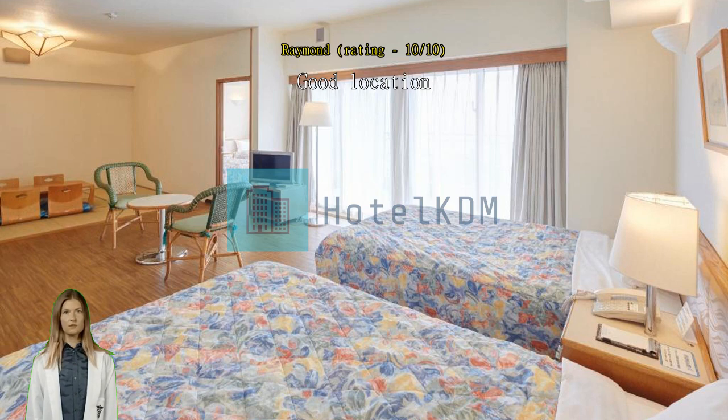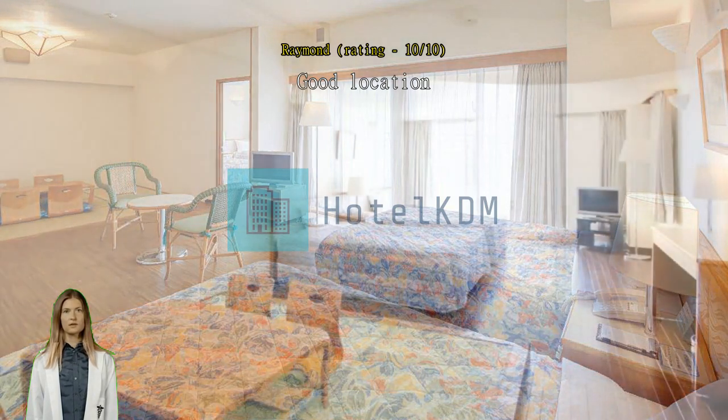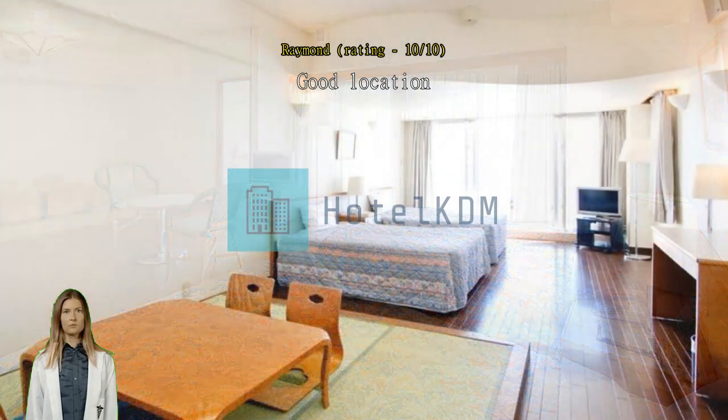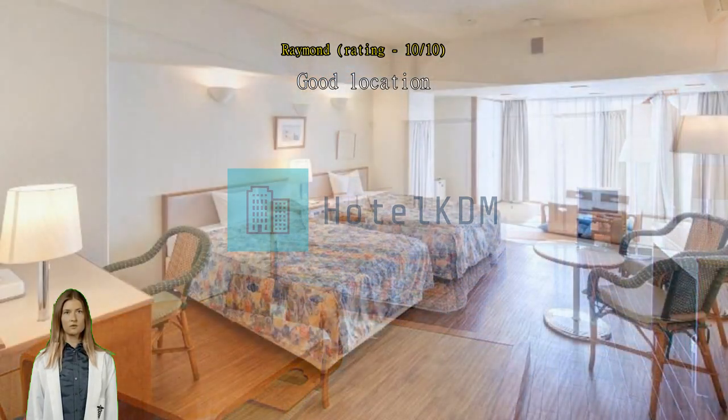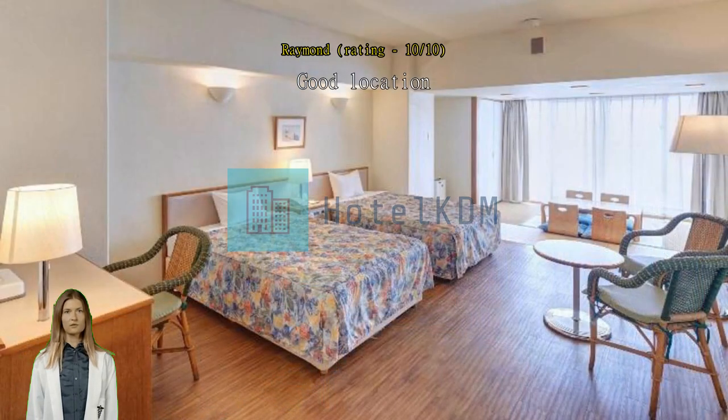Twin beds are not too soft or hard. Spacious area with tatami area to sleep and space for others. Breakfast is simple but very delicious. Excellent place and will come back for a stay again. Good for everything.